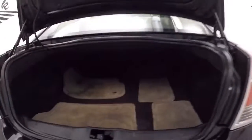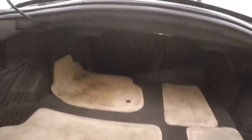Pop the trunk here — the button is on the door. Nice big trunk, plenty of space. Trunk closes nice and firmly.